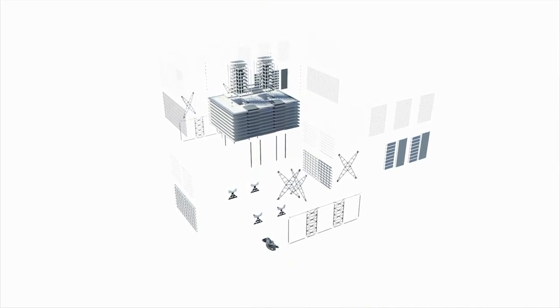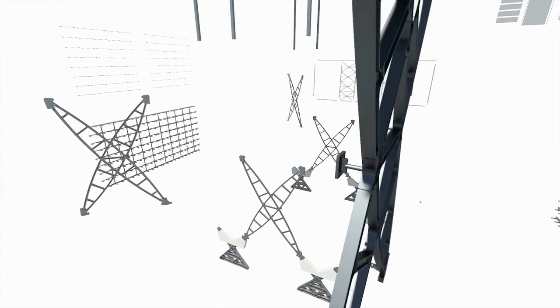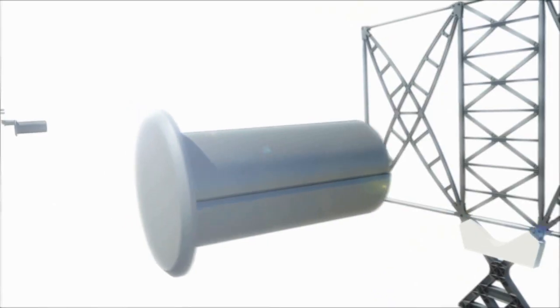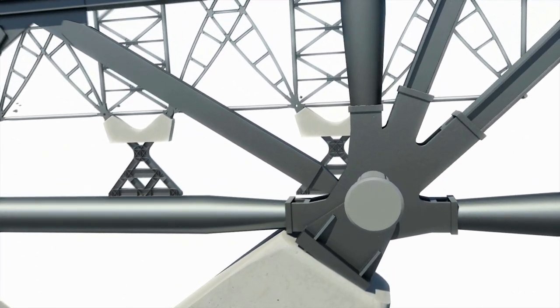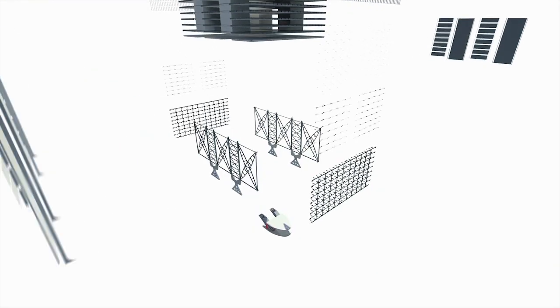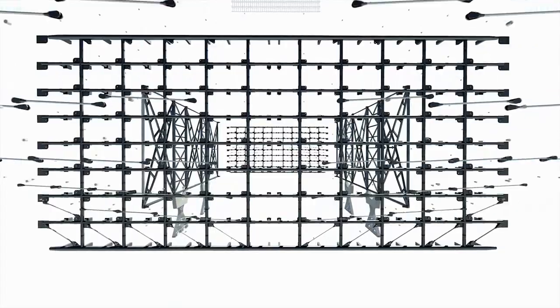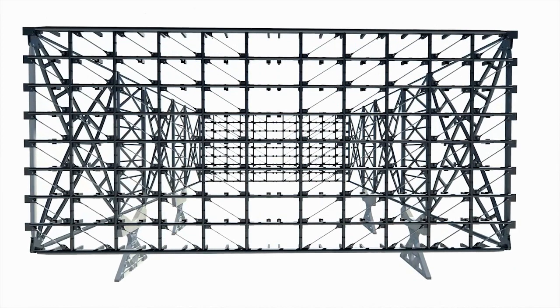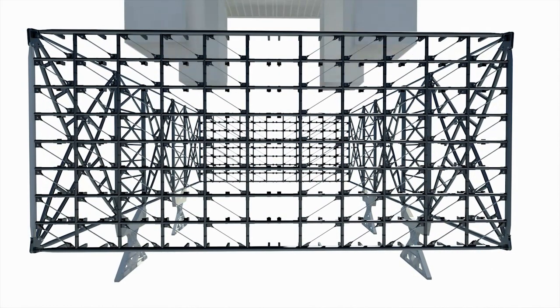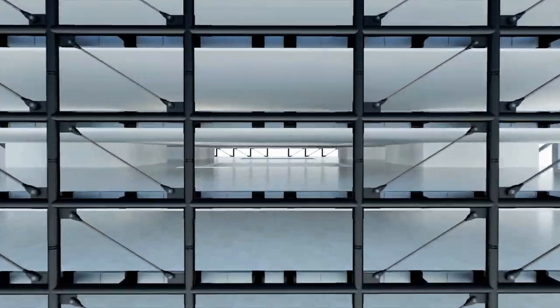And how have they done it? Six trusses, each 32 metres high and weighing 200 tonnes, are anchored to four massive thrust blocks on the site's edge. A cable-stayed suspension system spans the 70 metre gap between the sides. This creates a vast exoskeleton from which to hang virtually column-free floors of 50,000 square feet each.